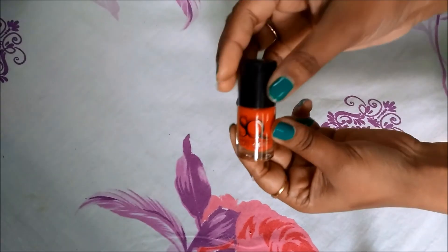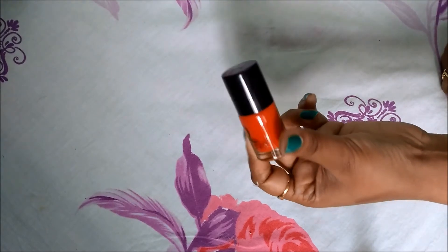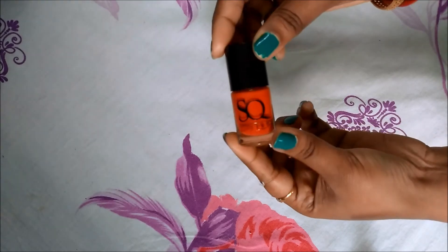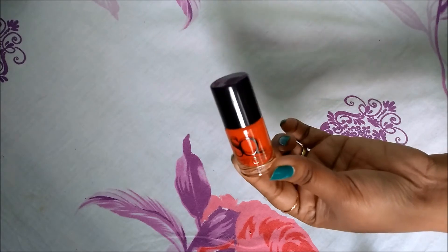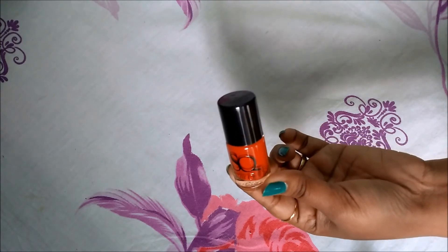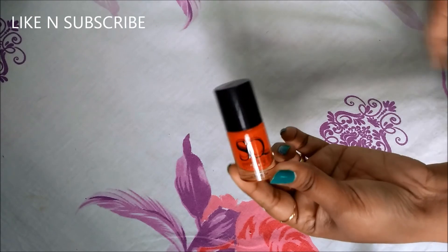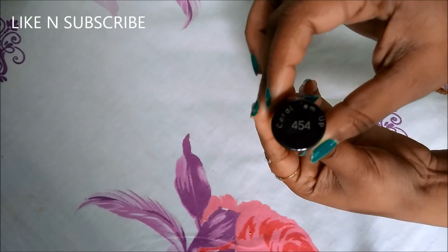The next product is the Steak Walkie Nail Polish, which is a very nice orangish-type color. I have already used Steak Walkie Nail Polish before and it's very good — it costs 150 rupees. We are getting a 6ml product and my shade is 454.